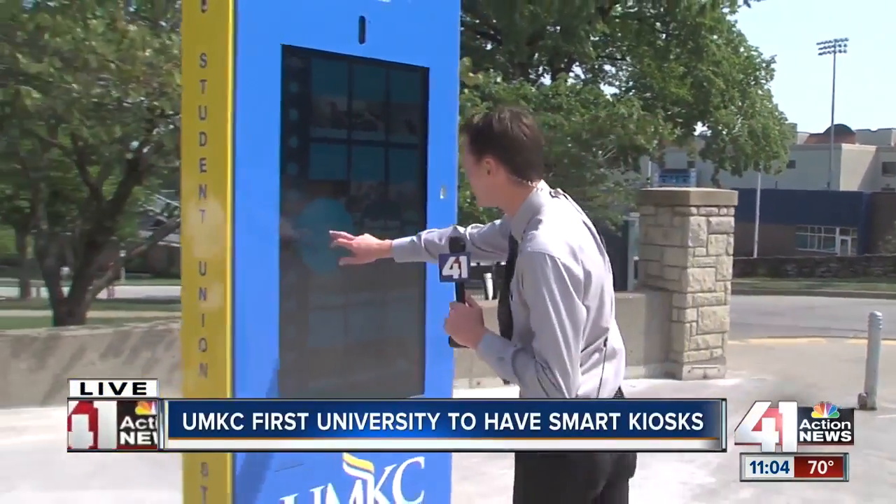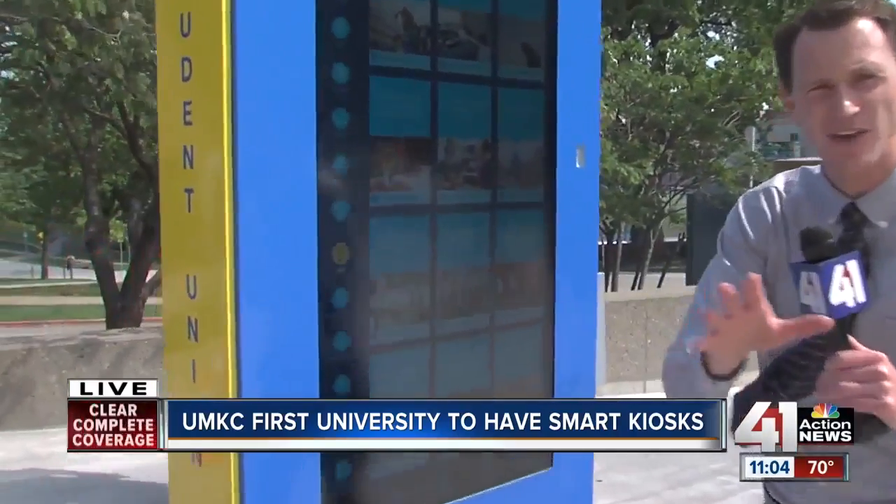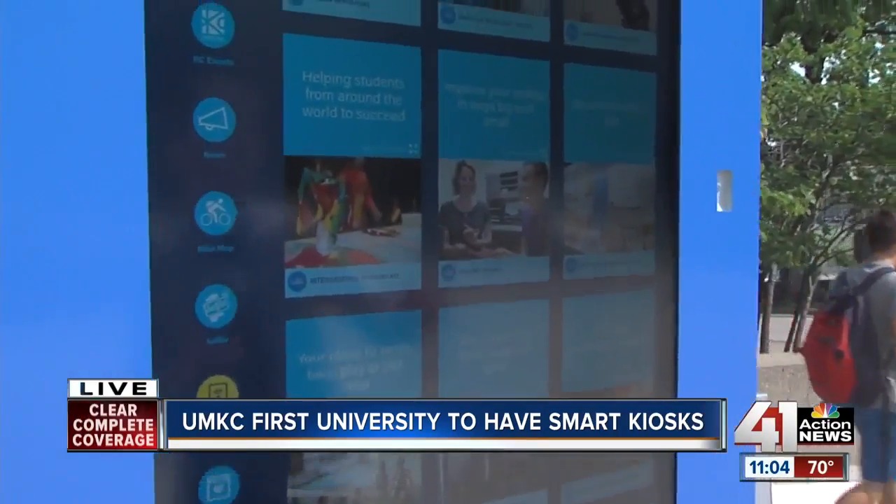It's pretty cool. Let me show it to you right here. We're standing next to one of these new kiosks. We'll touch the screen here to continue so we can give you an idea of what we're looking at. They're called City Post.